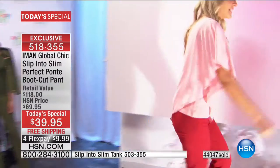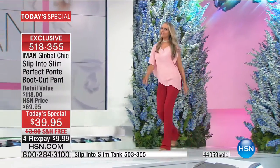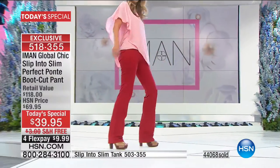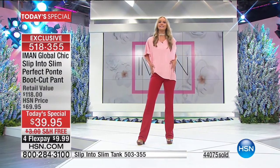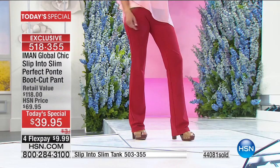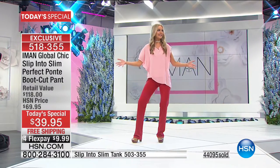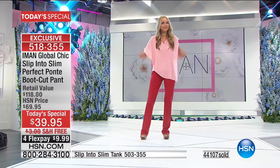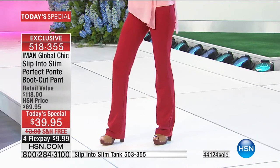Ladies, this is what you want to do in these pants — just strut it like Iman. You have that confidence. It's a true ponty party, and you can get in on it right now. But the ponty party is for one day only.